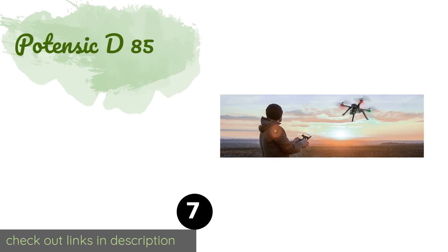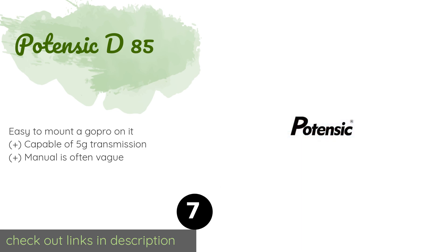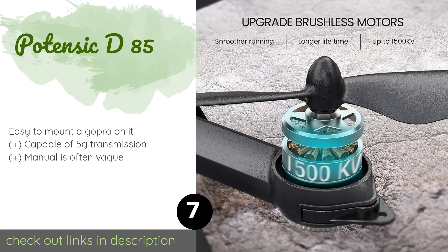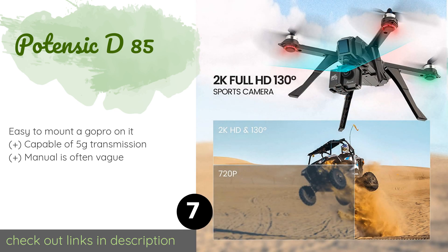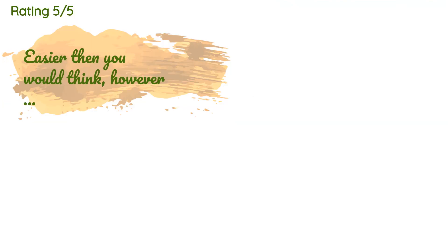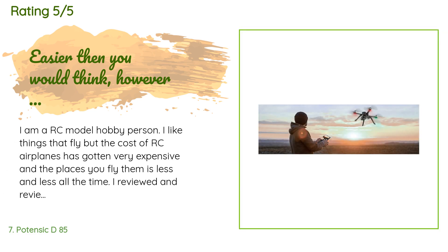The next product is the Potensic D85, a budget quadcopter with many premium features including dual GPS sensors for accurate positioning, an onboard 1080p camera, and a top speed of 50 kilometers per hour. It also has a dedicated app for both iOS and Android. This product is available on Amazon for $259, with an average of 4.2 stars from more than 405 customer reviews.